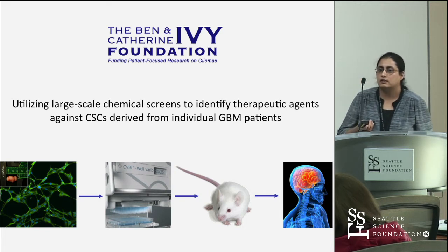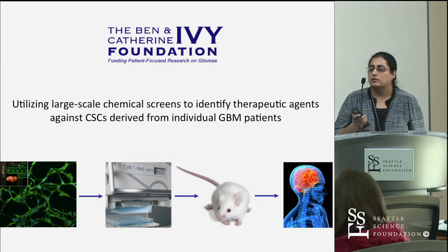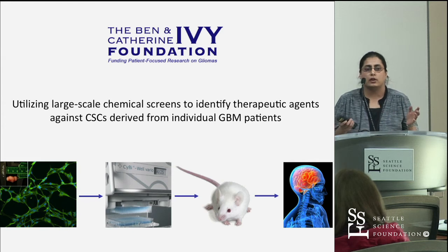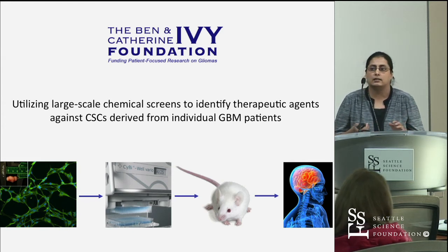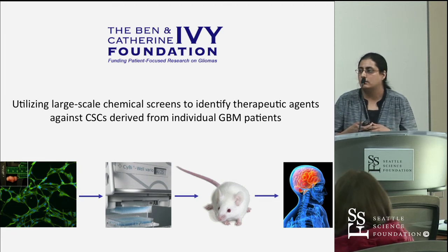The grant itself involves up to 50,000 small molecules of unknown activity, and that screen is currently underway. But before embarking on the huge 50,000-compound screen, we actually did a pilot study just to establish the methodology for the GBM cells.